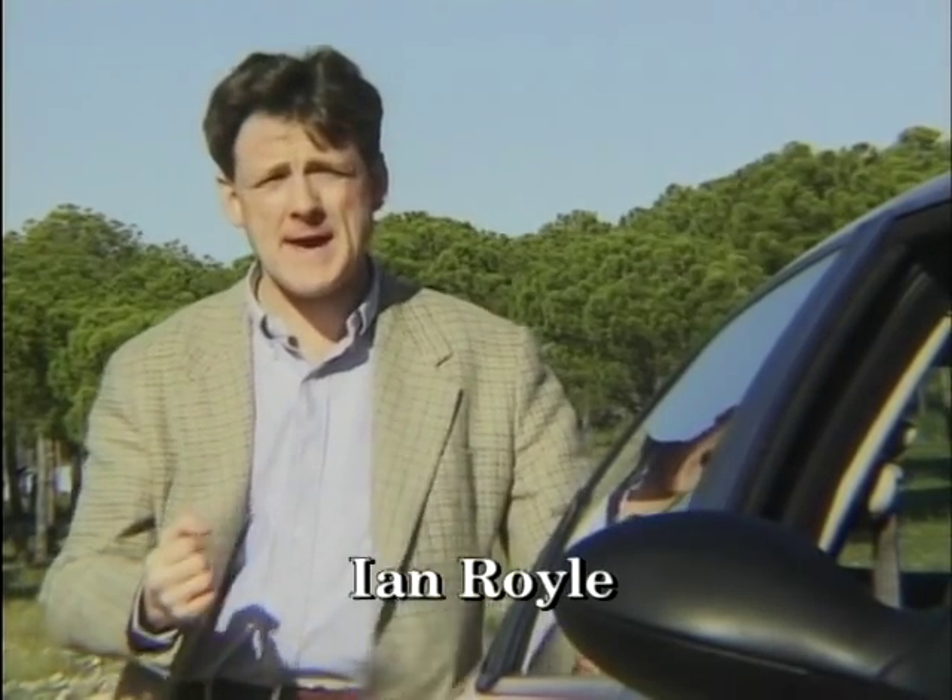Every year Europe's motoring journalists get together to vote on their car of the year, and in the past they've come up with some quite frankly amazing decisions. In 1979 the Chrysler Horizon was voted top car, and in 1975 the Simca came out on top. Even last year there was controversy when the Renault Megane Scenic was voted top car over the likes of the Jaguar XK8, the Porsche Boxster, the 5 Series and the SLK.